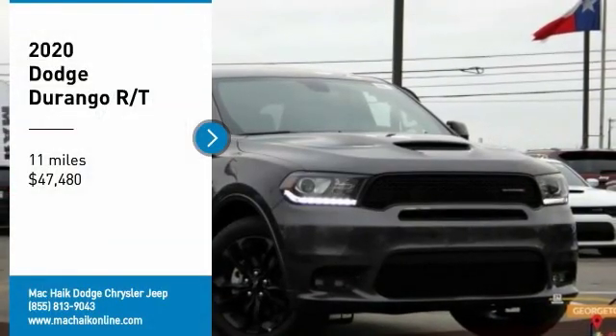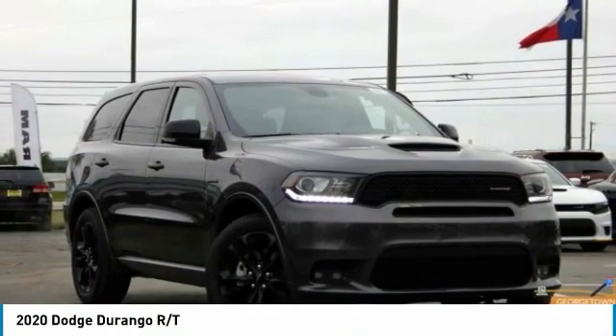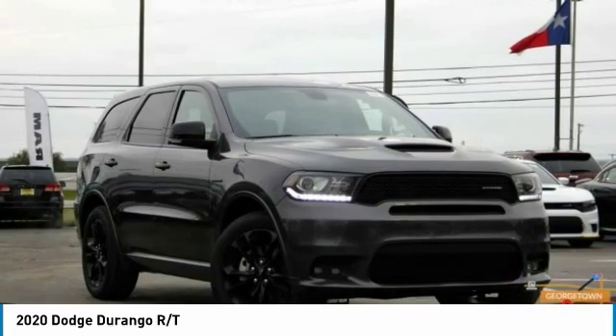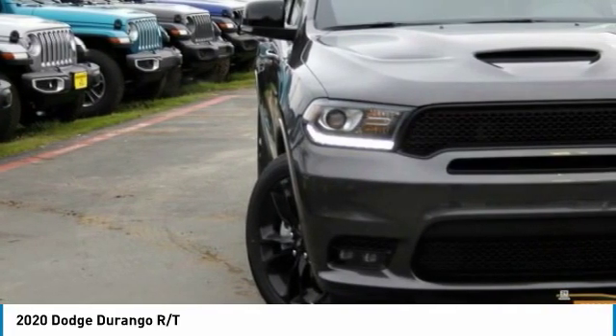Stop by and take a look at the 2020 Durango. The Durango allows you and your family to travel in style and comfort. It offers more interior room than most mid-size SUVs and has an available third row of seating.